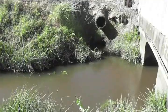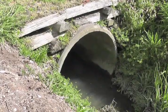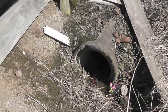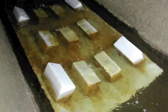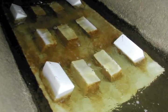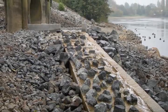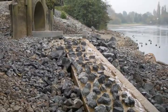Culverts are added to streams to help drain waterways, but these are usually above the waterline, which is a big problem for native fish including the giant kōkopu, because they can't jump out of the water to get through the culvert and carry on their journey. NIWA has put in place a fish ladder that helps the giant kōkopu get into other parts of the stream and to continue their journey to the sea and back again.